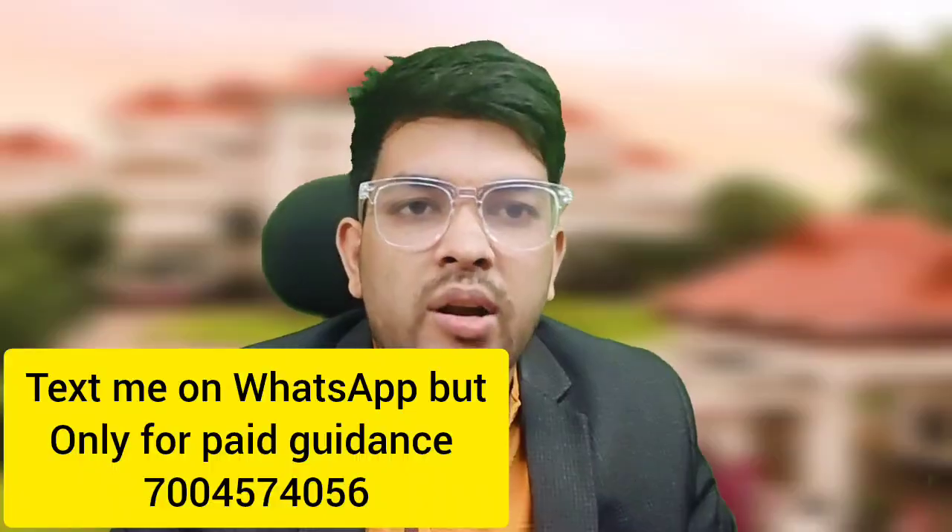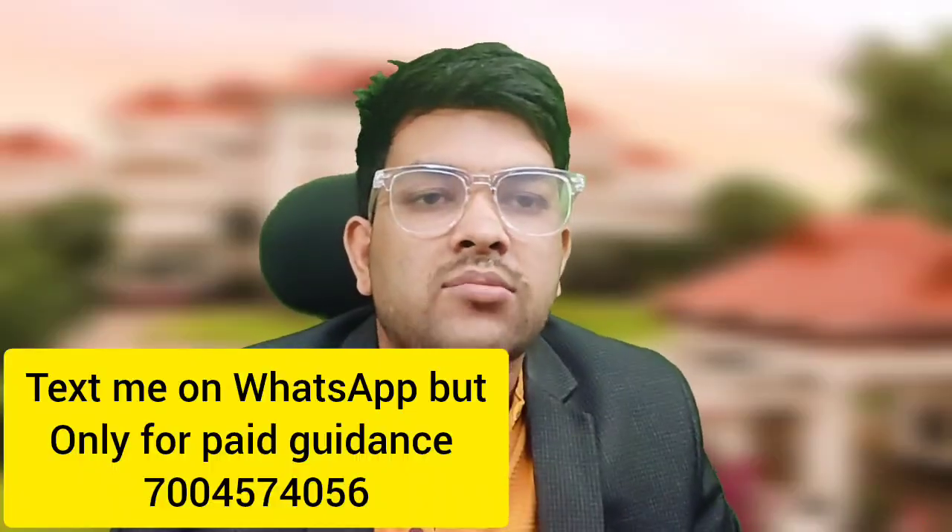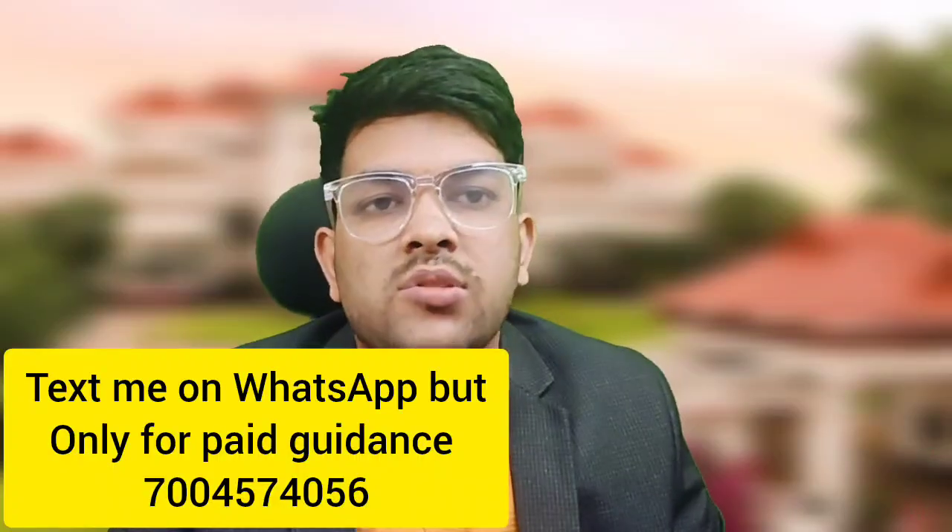If you want just one doubt session to ask all your questions, you can pay only four hundred rupees. For complete counseling guidance up to admission, it is two thousand or three thousand depending on the time whenever you are contacting me. Whenever you want, you can contact me — check the next section for the details of my guidance.